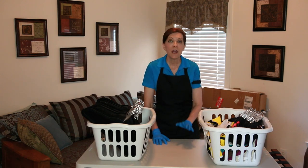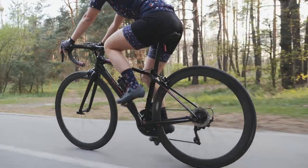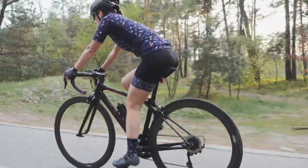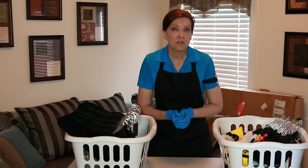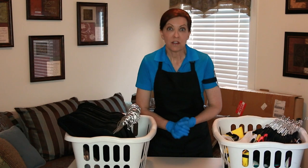Today I'm helping a woman go through her clothing. She used to be an avid cyclist before the accident. Now that she's no longer cycling, we have some cycling clothes and athletic gear that she's not using, and we're going to make decisions about that today.